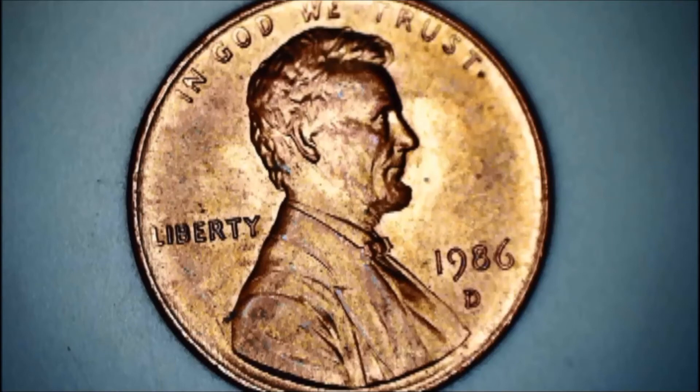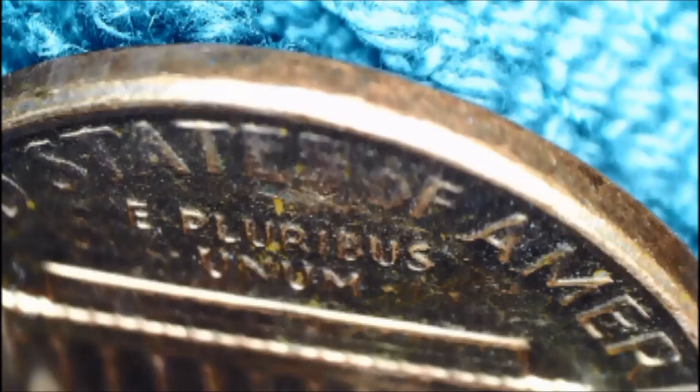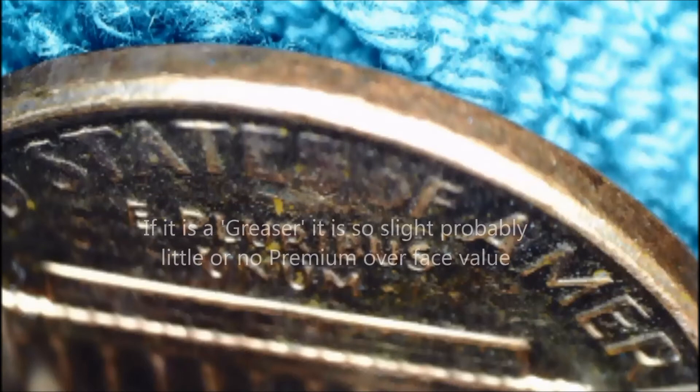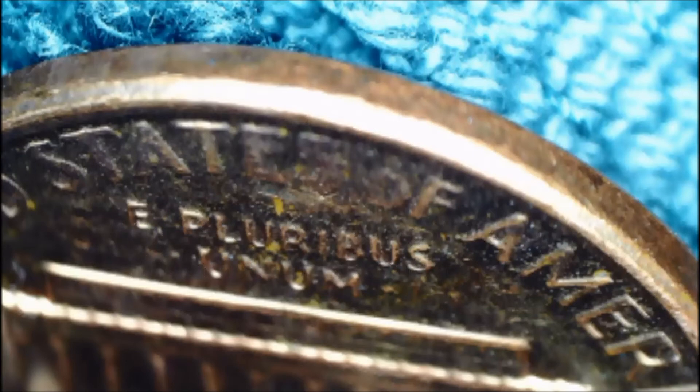And as I was going through our change that we've been saving up this week, I found a slight grease strike-through error. This is an 1986D in fairly good shape. If you look at the reverse, the S is barely there, especially the bottom part of it. It looks a lot to me like a slight grease or strike-through error. You can see scratches just below the S. If you look at 'pluribus,' it's all fully there. Most of the E in 'states' is there and half the O in 'of' is there, but most of the S at the end of 'states' is gone. I'm fairly certain that's a strike-through error — so that was kind of a neat find.